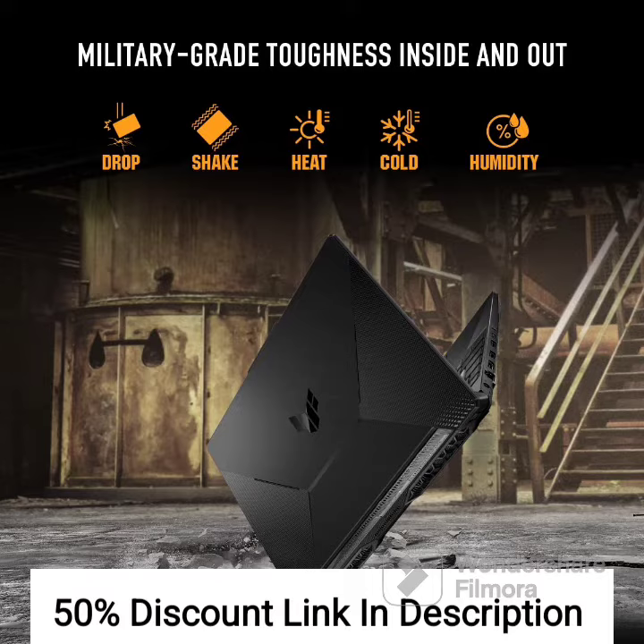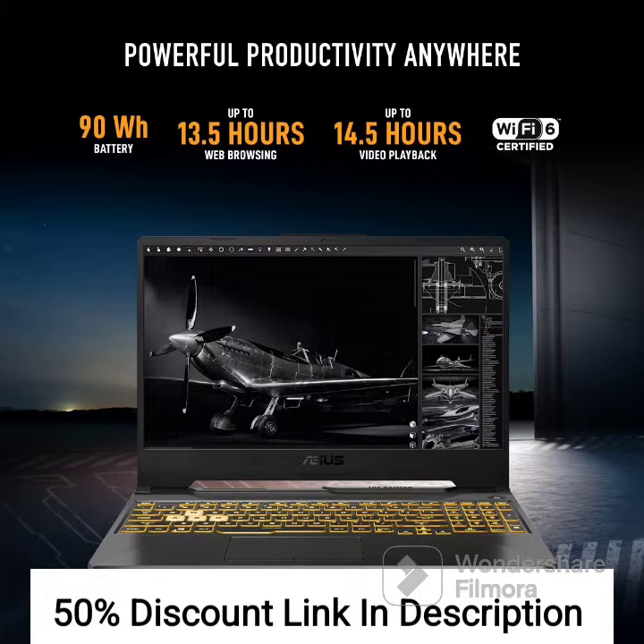The ASUS TUF Gaming A15 FA506ICBHN075W is a powerful gaming laptop that offers excellent value for its price. The AMD Ryzen 7 4800H processor and 4GB GeForce RTX 3050 graphics ensure smooth and responsive gaming performance. The 15.6-inch Full HD 144Hz display delivers high-quality visuals with a fast refresh rate, making it perfect for fast-paced games.